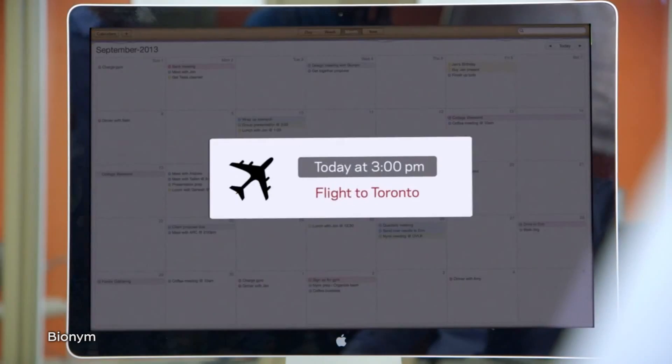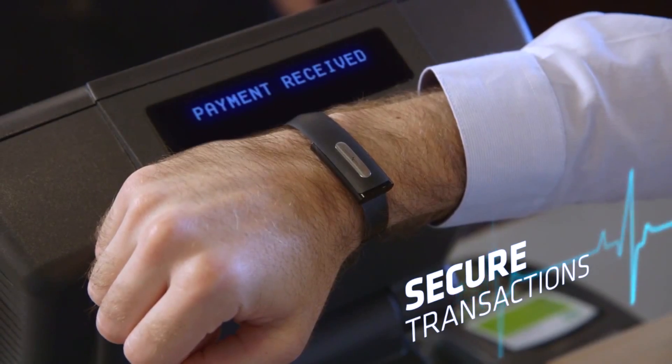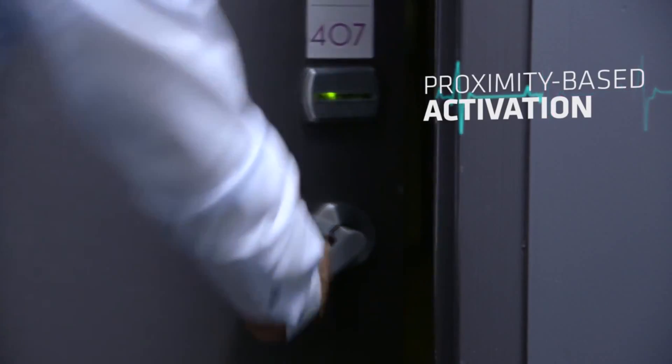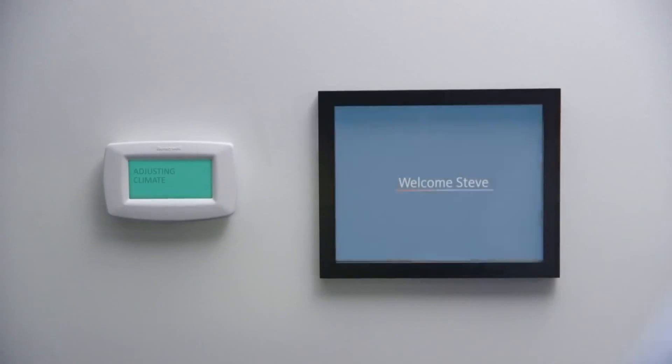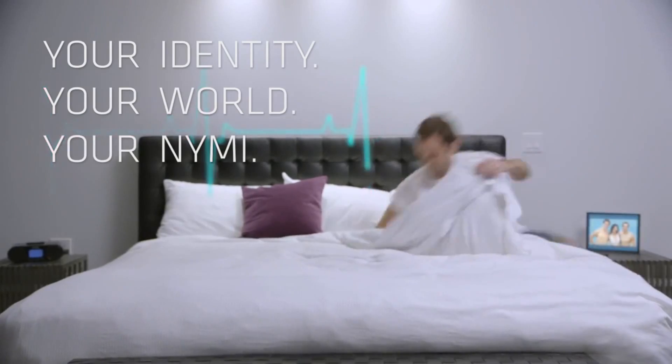His computer reminds him to fly to Toronto for a cup of coffee, which he pays for with a fist bump, only to arrive at his hotel room where he's greeted with a picture of his best friend, who's probably sleeping with his girlfriend.